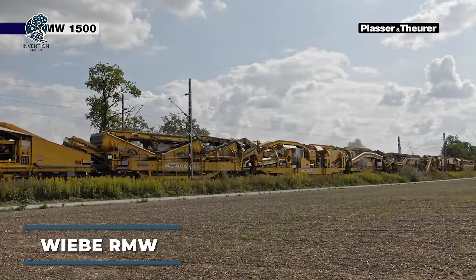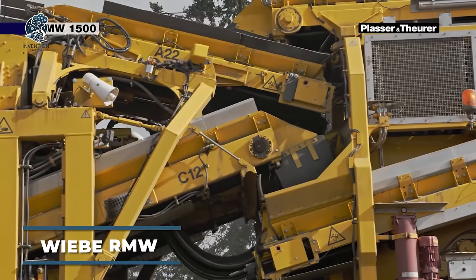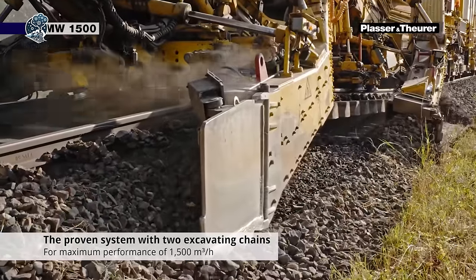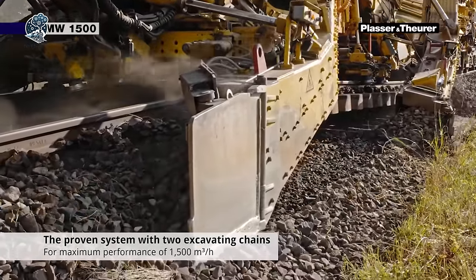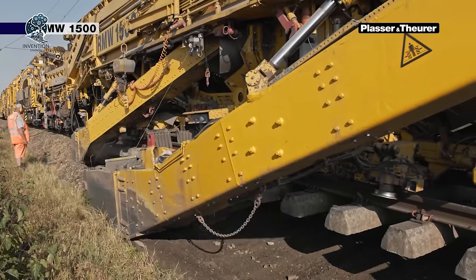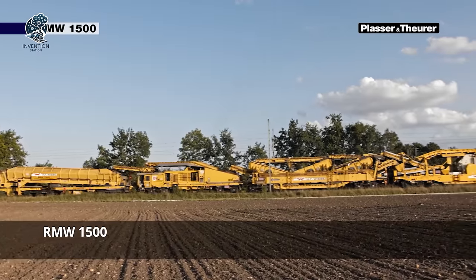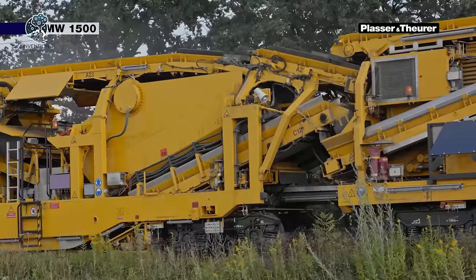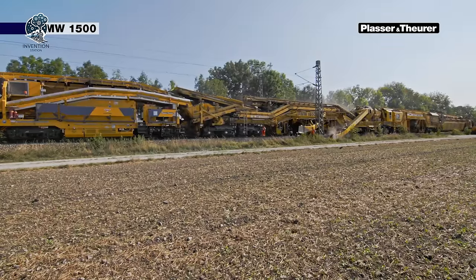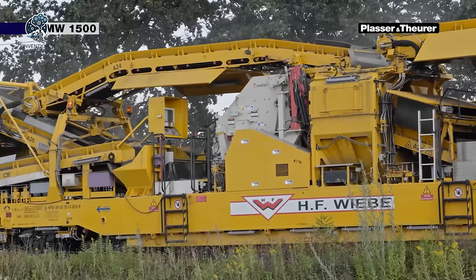High-speed railway tracks require periodic cleaning to remove railway ballast, and the high-performance RMW-1500 machine is perfect for the job. Measuring 150 meters in length, it can clean up to 1,500 cubic meters of ballast per hour. Utilizing a special earth-moving chain with a height of 35 centimeters, it efficiently removes the ballast. The cleaning width can be adjusted between 4 and 5.5 meters, ensuring thorough cleaning of the tracks. With its impressive capabilities, the RMW-1500 ensures the smooth operation and safety of high-speed railway systems.